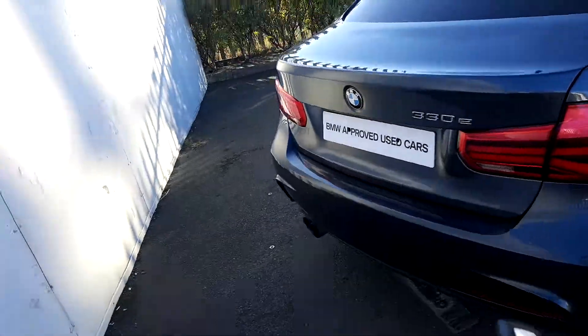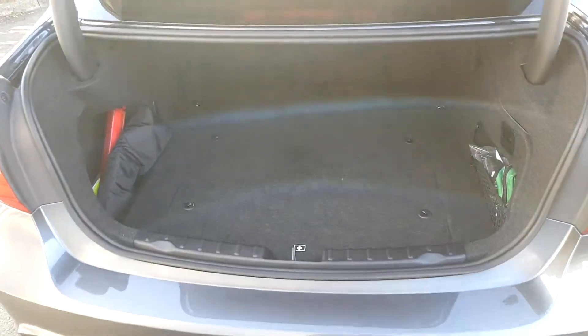Coming around to the boot, it opens with just the touch of a button, and as you can see it's also quite spacious.